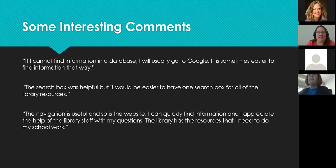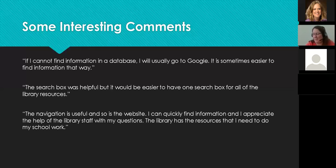The second comment was about the search box — one participant thought it searched everything. We didn't have a discovery service at that time and still don't, but we're looking into it. He commented that it would be easier to have one search box for all library resources. The last comment made me smile: 'The navigation is useful and so is the website. I can quickly find information and I appreciate the help of library staff. The library has the resources I need for my schoolwork.'